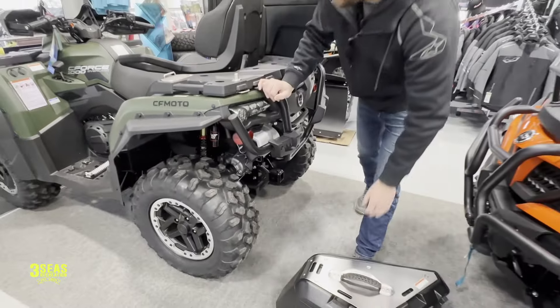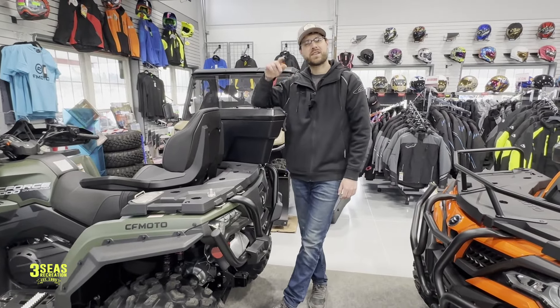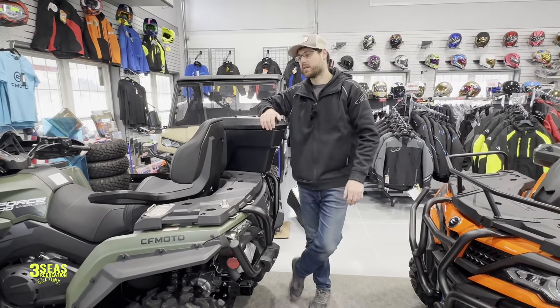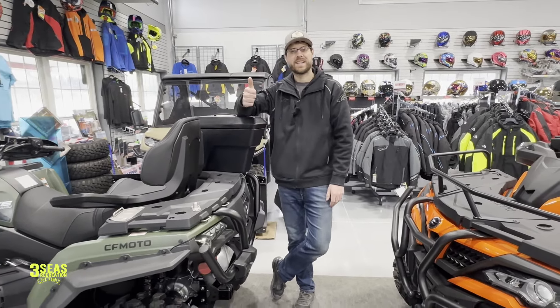I'd like to thank you guys for watching our video. This is Jared at 3C's Recreation. If you enjoyed it, please consider subscribing to our channel, give the video a like, and any kind of comment will help the algorithm take this video and make it higher in the listing. So thank you guys for watching. Jared at 3C's — enjoy the ride, and I'll see you on the trail.